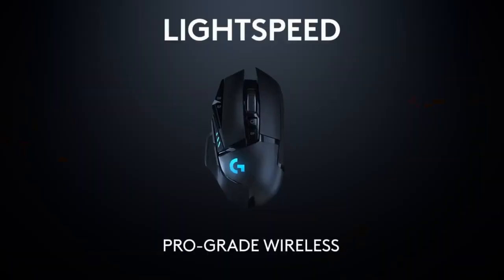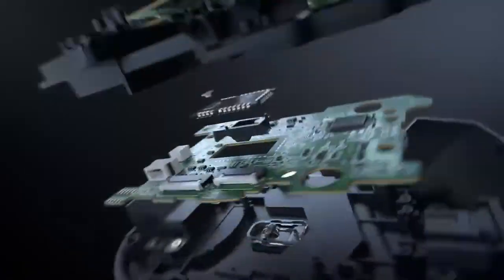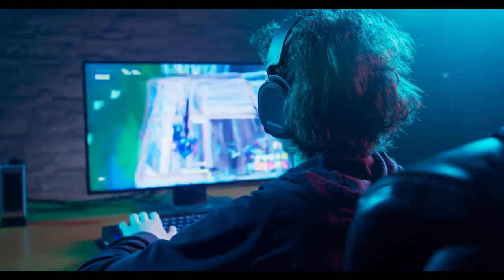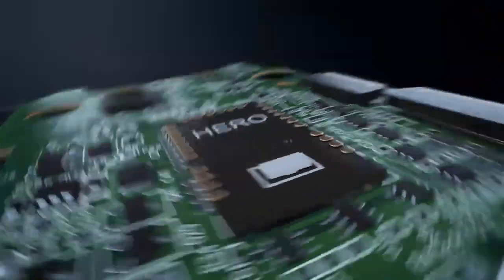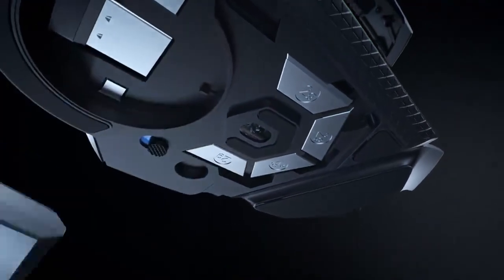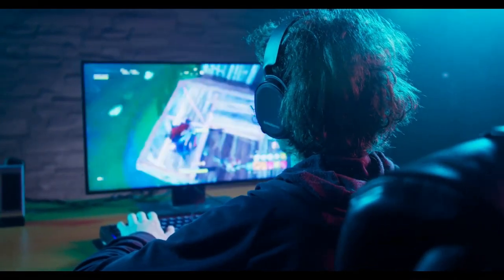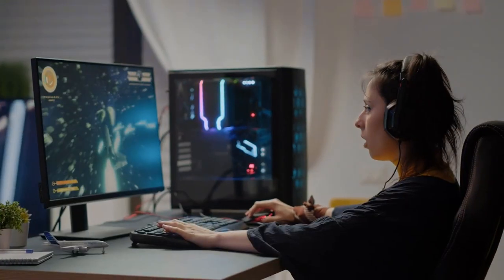The best gaming mouse for sensitivity is the Logitech G502 Lightspeed. This is a very accurate mouse, so if you play fast-paced games like first-person shooters, this could be a great choice. It has a Hero 16K sensor and weighs between 4.02 and 4.59 ounces, with 11 programmable buttons and sensitivity settings from 100 to 16,000 DPI. It runs on a battery and can last for 60 hours on a single charge. If you need pinpoint accuracy in your games, check out the Logitech G502 Lightspeed.